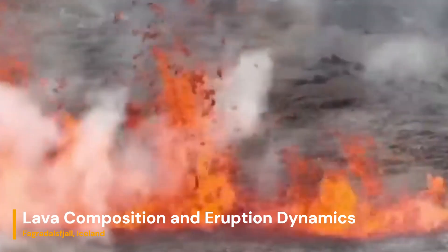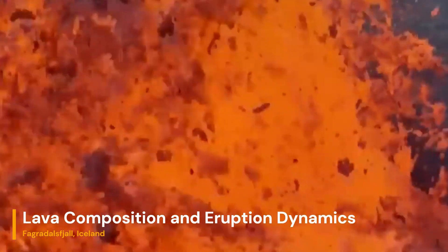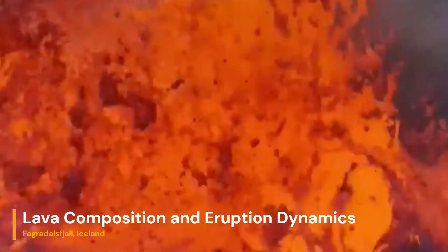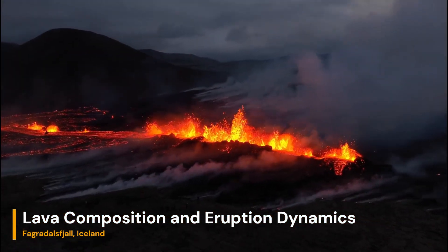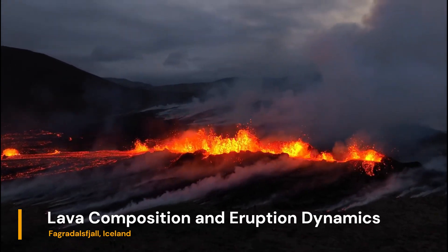The lava erupted from Fagradalsjall is primarily basaltic in composition, a testament to the region's location atop the Mid-Atlantic Ridge. Basaltic lavas are characterized by their relatively low viscosity, allowing them to flow more easily. This results in the formation of expansive lava flows, shaping the terrain around the volcano.